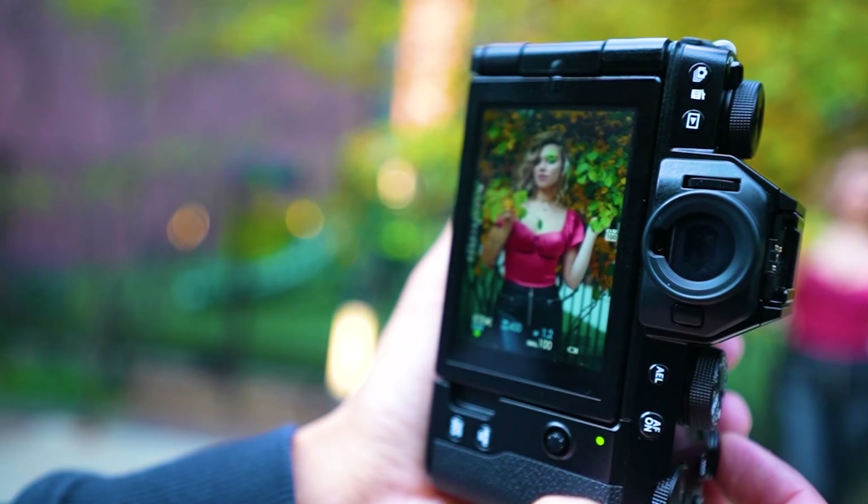Video stabilization: the ZV-E1 is equipped with Sony's highly effective SteadyShot stabilization technology, ensuring your videos remain smooth and free from unwanted camera shake. This is crucial for vloggers who are on the move or shooting handheld, making your content appear professional and steady. User-friendly features: the ZV-E1 has a flip-out touchscreen LCD that rotates 180 degrees for framing shots and monitoring yourself while recording. It has a one-touch background-defocus button, real-time tracking and face detection, and a product showcase setting for easily shifting focus to a product you're showcasing.